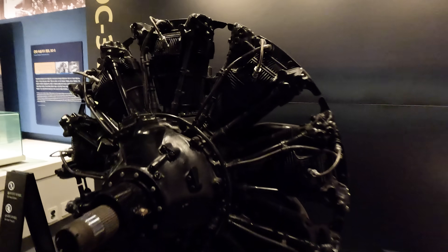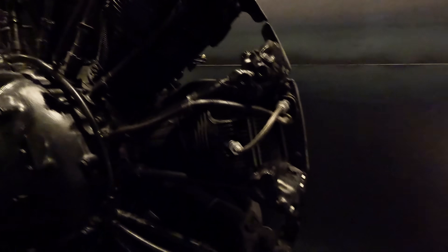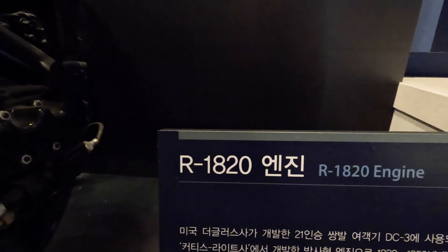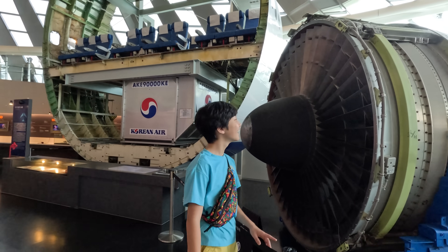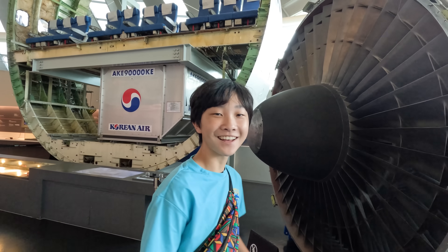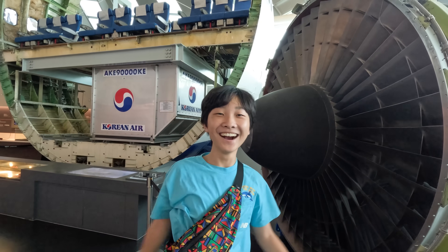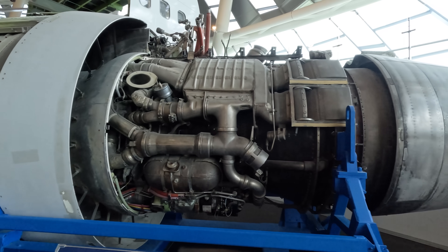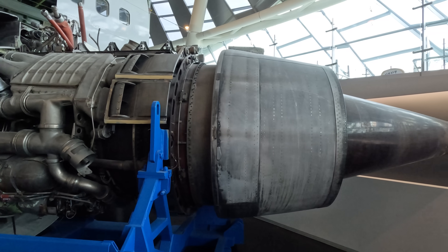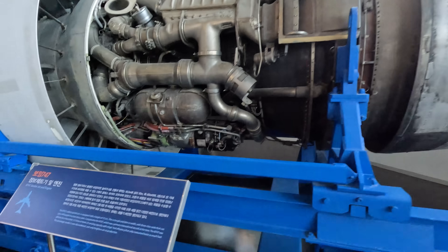Now that is what a propeller engine looks like, and this is an actual propeller. Do you know what this metal round thing is? This engine and plane body is mostly used during modern times. It's really, really, really huge! There are so many metal parts needed to power up a plane engine.